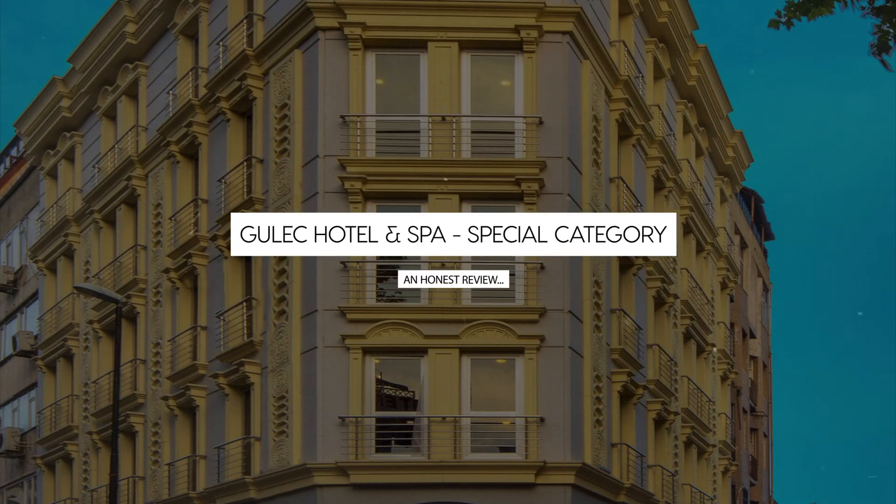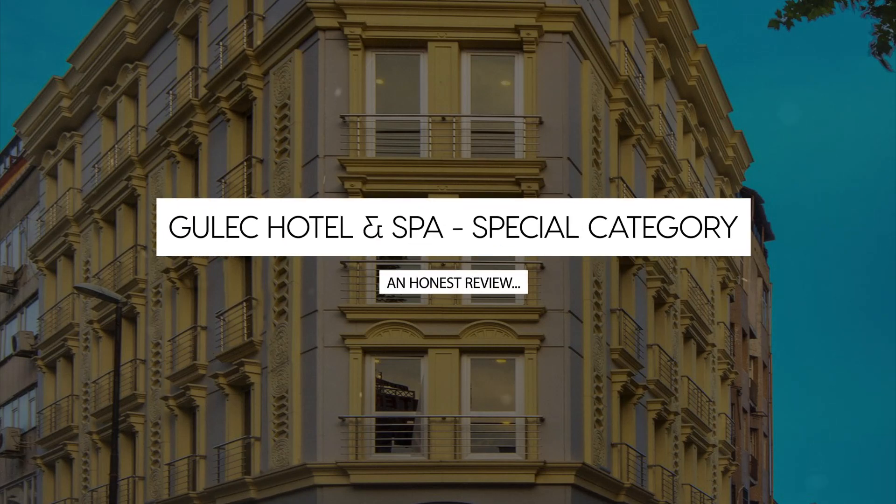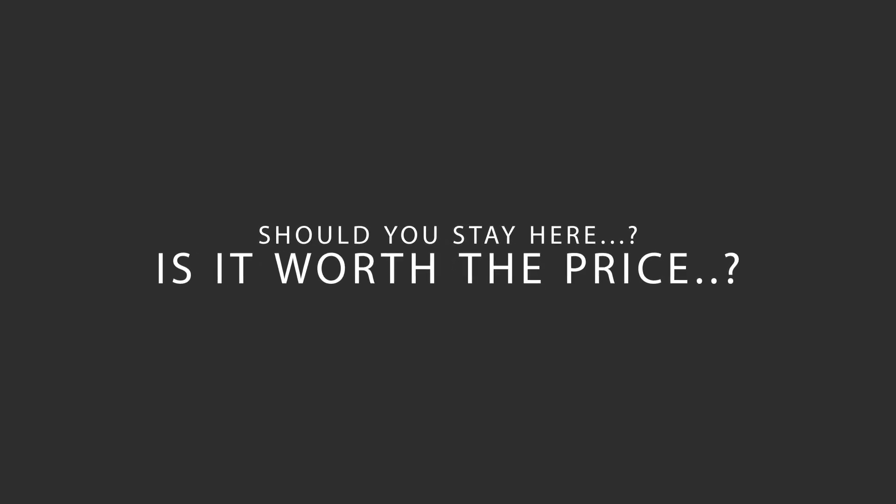Today, we're diving deep into a review of Gulak Hotel & Spa Special Category located in Fatih, Istanbul. Let's find out if this hotel lives up to its reputation and if you should stay there.